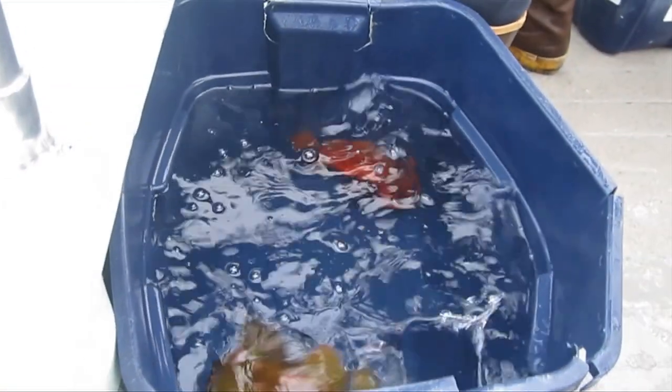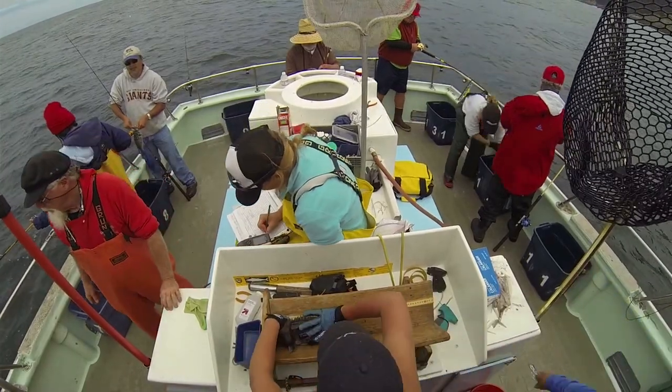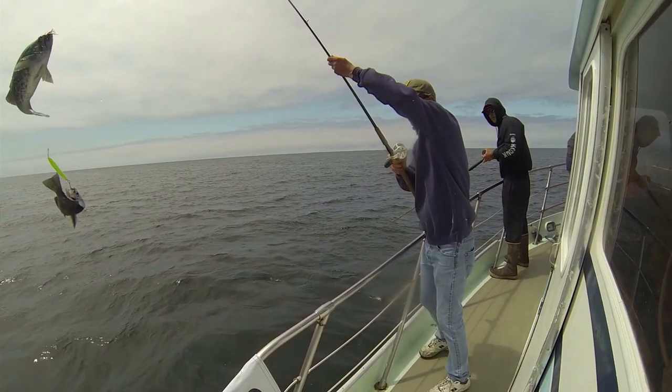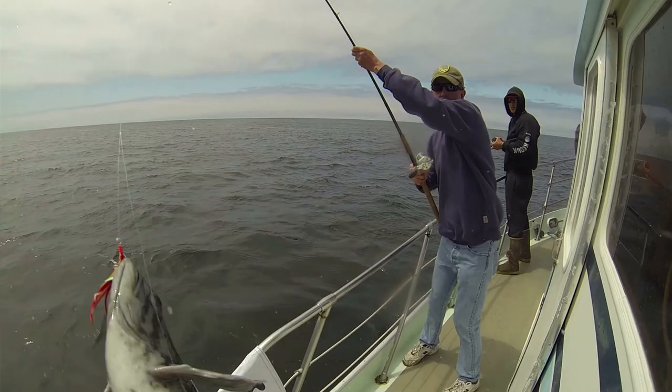I'm more in charge of data entry — making sure that all of those things that we write down on the boat actually make it into the database so we can use those data in the future, and also quality control. Making sure that the protocol that we started in 2007 still holds true now, even though we've had staff changes and things like that.